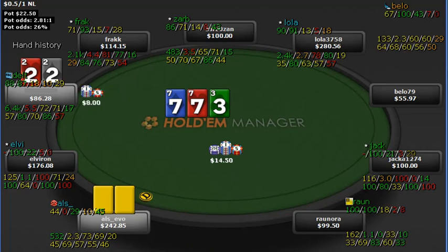The flop comes 2-7-3. That's going to have missed his Broadway-type steal hands a lot. Any ace-nine or better — even ace-eight — would have completely missed this board. We go ahead and make our c-bet in this three-bet pot, just over half-pot size. He's getting 26% to make that call and lets it go.